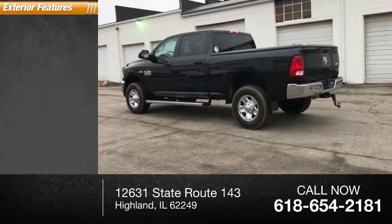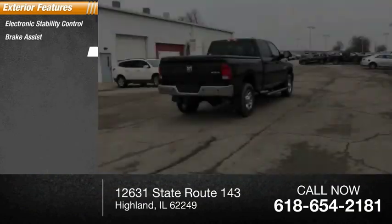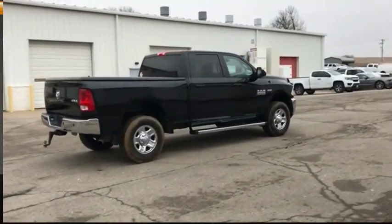Here are some of this vehicle's great options: electronic stability control, brake assist, traction control, rear step bumper, 4-wheel disc brakes, and speed control.